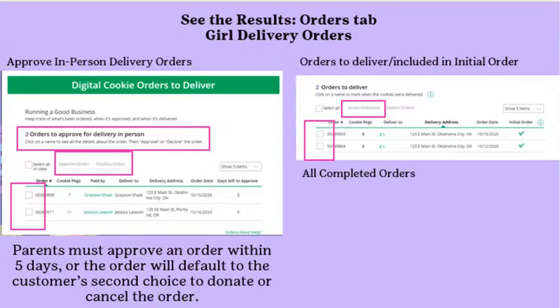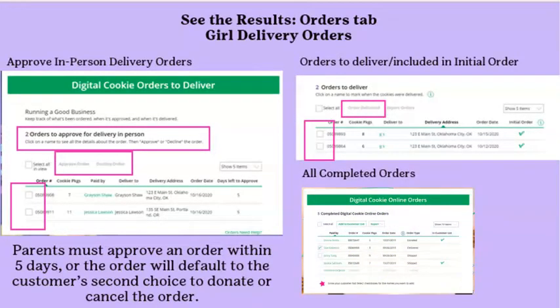When a customer places a girl delivery order, the parent — regardless of the girl's age — will receive an email with the subject: Action Required — You have an in-person delivery request. Parent action must be done within five days, or the order will default to the customer's second choice to donate or cancel. Click the Log In Now button in the email, then click the Orders tab to see pending orders. Each order will include the order number, number of boxes, customer's address, date placed, and days remaining for the parent to approve.